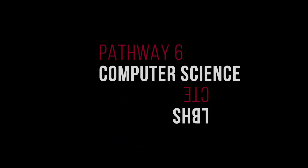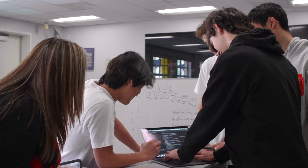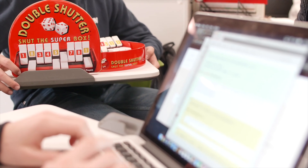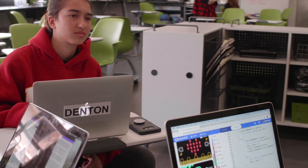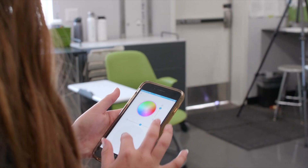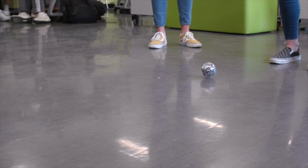The CTE pathway for computer science consists of three classes. We start with AP Computer Science Principles, also known as AP CSP. And then we have two capstone classes, AP CSA and app development. In computer science classes, we focus on a variety of things including coding with programs. We make apps. We have students using physical devices such as robots, Spheros, and micro:bits. In the advanced classes, students begin to program with Java, learn cybersecurity, and also build apps.